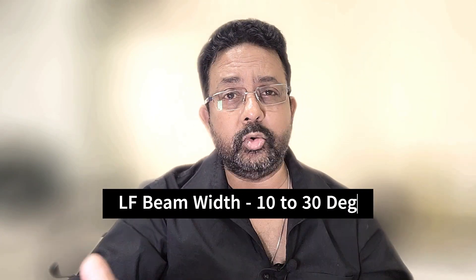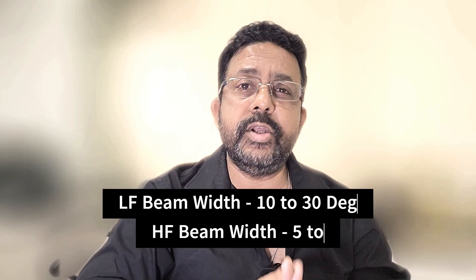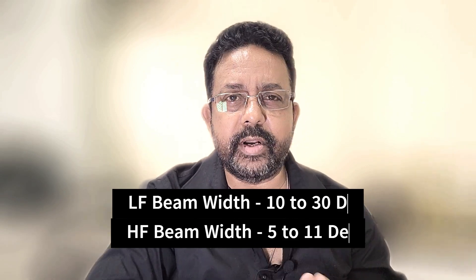What I did not know for 36 long years: have you seen that your main line and your cross line or tie line depths always have a mismatch, especially when the seabed is irregular and sloping? So what's happening here? Low frequency and high frequency single beam echo sounders have different beam width. Low frequency beam width varies between 10 to 30 degrees, and high frequency beam width varies between 5 to 11 degrees.